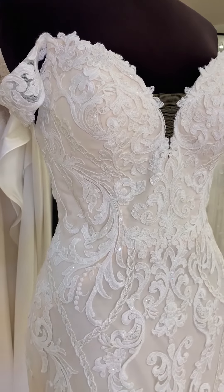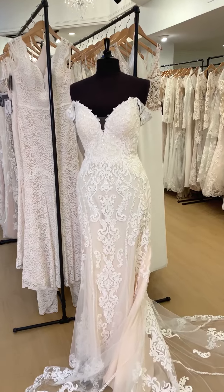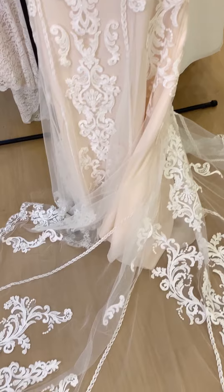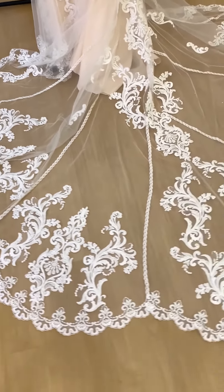But this is a stunning dress. We love this lace and the directional lines here — that is so flattering on everyone's shape. It is gorgeous; it really highlights an hourglass figure. So pretty.